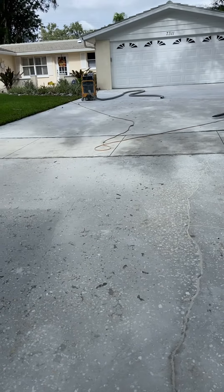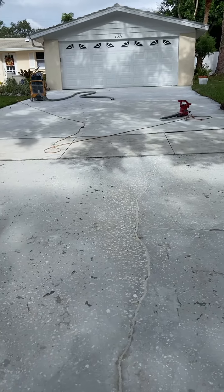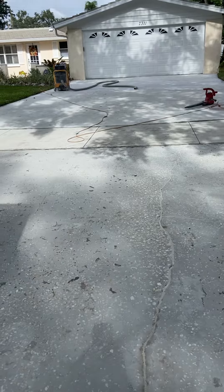Almost done prepping the driveway — we've grinded it all off. Now we're just trying to clean it up before we roll on some pigmented sealer.